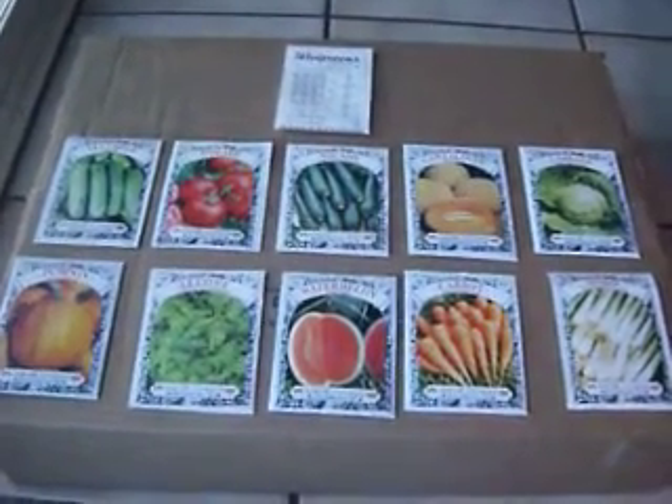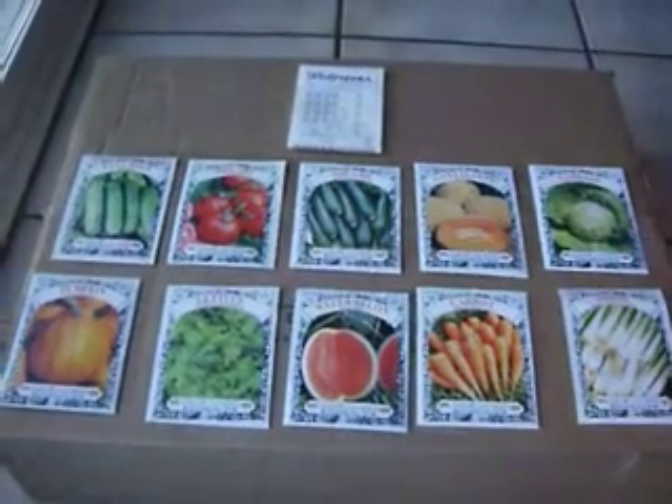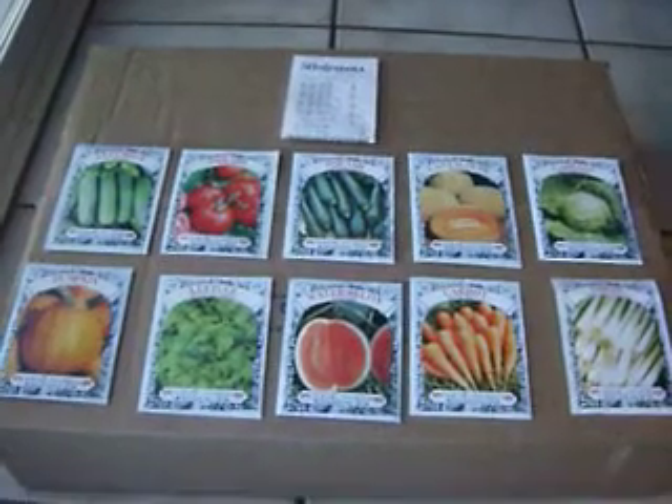But my wife, who is an avid couponer, gave me this coupon for Walgreens to buy seeds there.